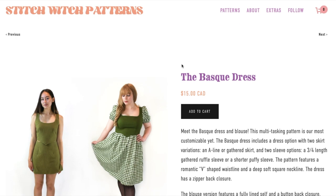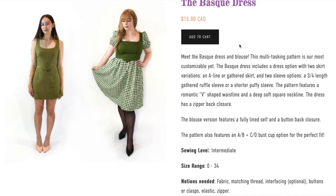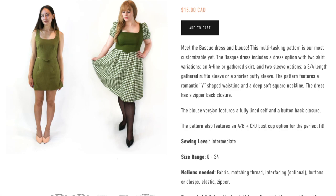Next we have the Basque dress — also 15 Canadian. It looks super cute. It's a dress and blouse multitasking pattern, described as their most customizable yet. The Basque dress includes a dress option with two skirt variations — either A-line or gathered — and two sleeve options: a three-quarter length gathered ruffle sleeve or a shorter puffy sleeve. The pattern features a romantic V-shaped waistline and a deep soft square neckline. The dress has a zipper back closure, and the blouse version features a fully lined self and a button back closure. It also features separate bust cups.